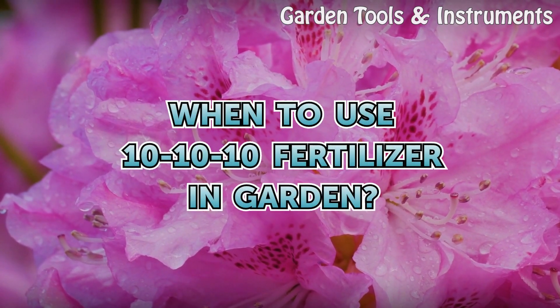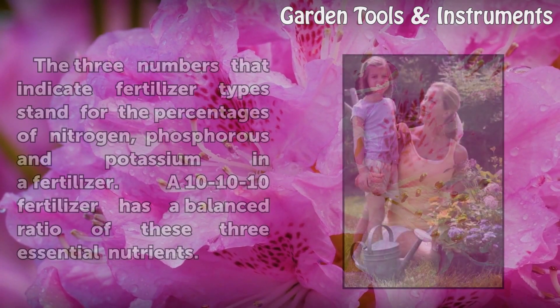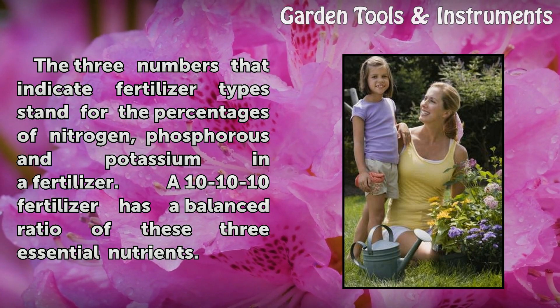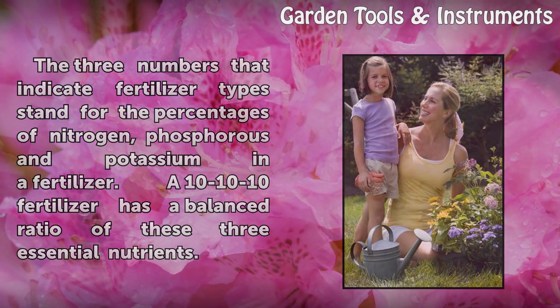When to use 10-10-10 fertilizer in the garden. The three numbers that indicate fertilizer types stand for the percentages of nitrogen, phosphorus, and potassium in a fertilizer. A 10-10-10 fertilizer has a balanced ratio of these three essential nutrients.